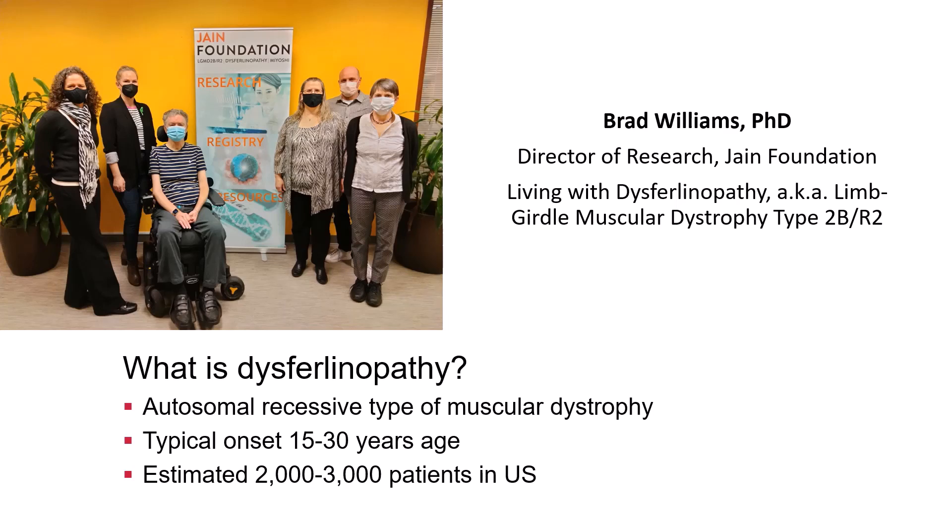I started to have symptoms when I was 18. Unlike some other types of MD, it's equally likely to affect women and men. It's considered an ultra-rare disease and there are thought to be a few thousand patients in the U.S. It wasn't until the genetic mutation causing the disease was discovered in 1998 that dysferulinopathy could be researched as a specific type of muscular dystrophy. It's categorized as a form of limb girdle muscular dystrophy, which is a group of about 30 different diseases each caused by mutations in a different gene.